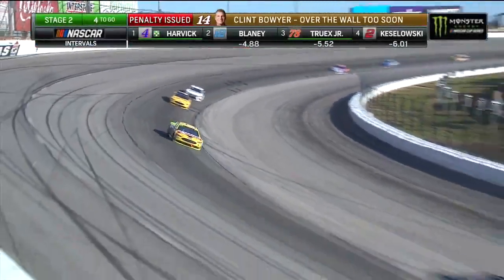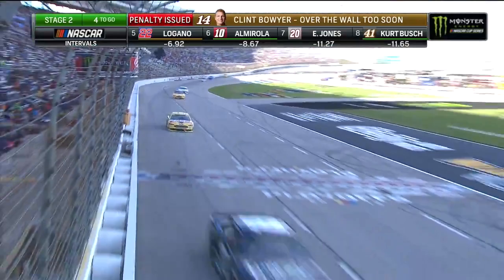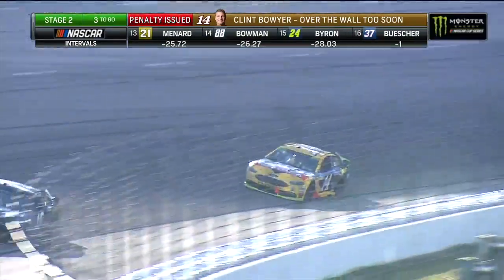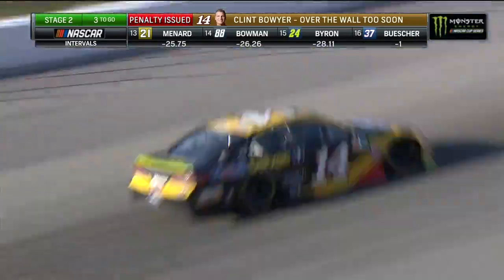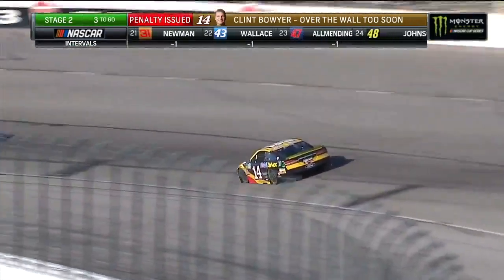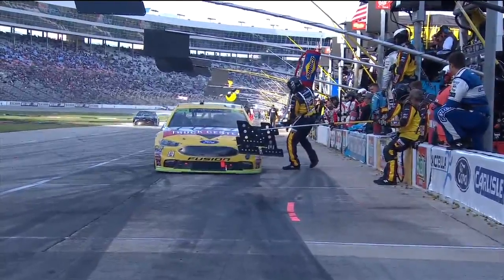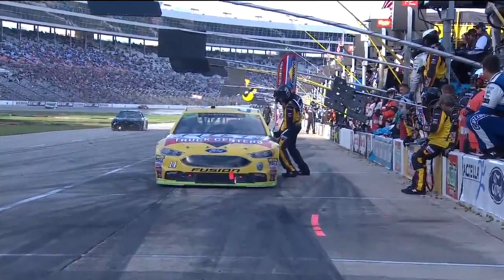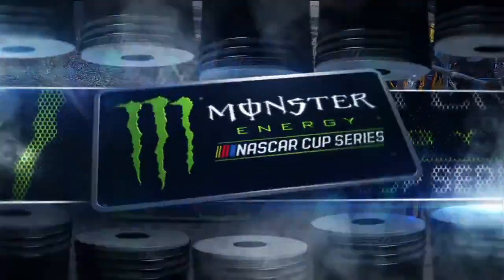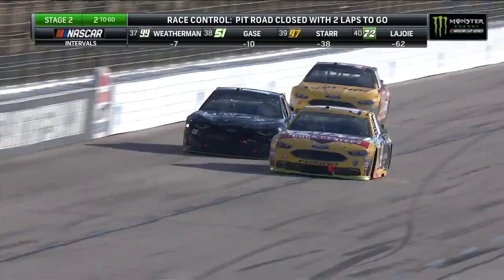Penalty on pit road — over the wall too soon for the team. So the hits just keep coming. The black flag is for going over the wall too soon. Four to go, three to go now, pit road closes at two to go. Once you are notified, you have to pit on the next lap. Clint Boyer better come right here because pit road will close and he could get another penalty. Looking at the replay — it's basically a guy just sitting with his two feet over the pit wall. He's in the pit box, but he's still in the pit area, and that would be what NASCAR sees as over the wall too soon. That's very frustrating when it's an unneeded penalty.